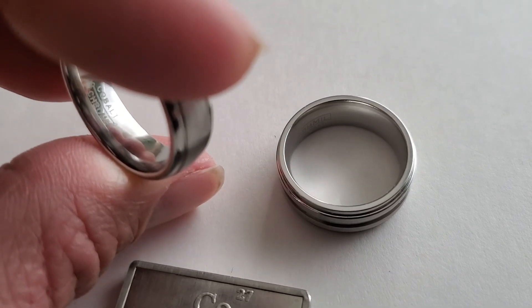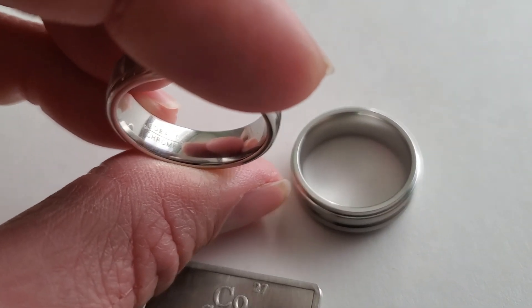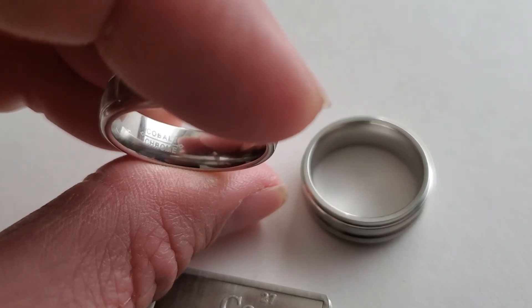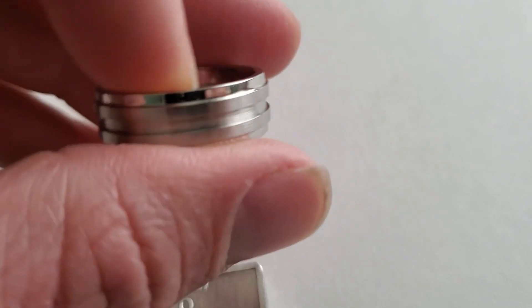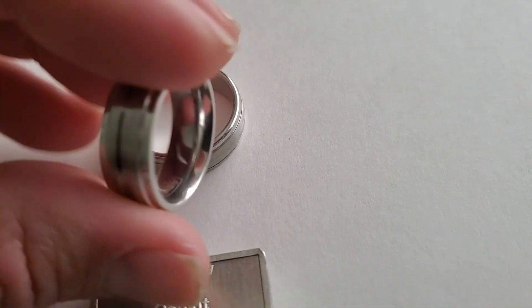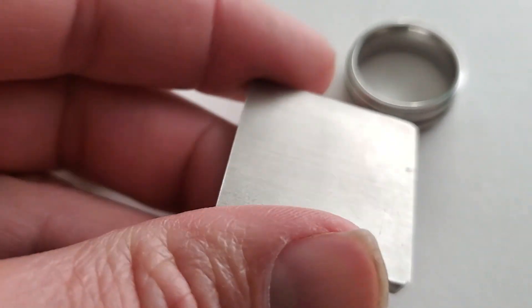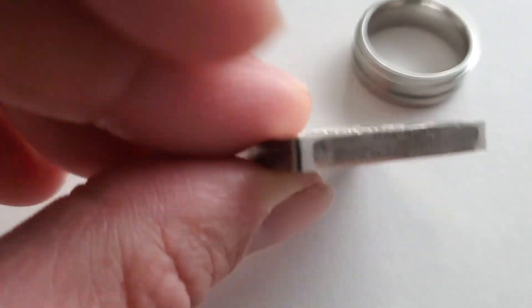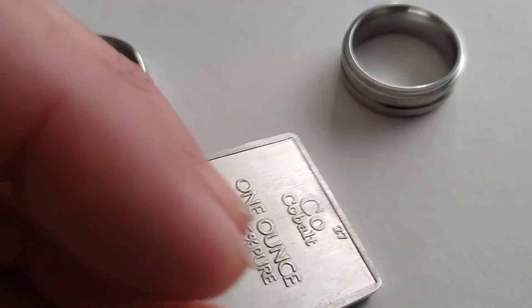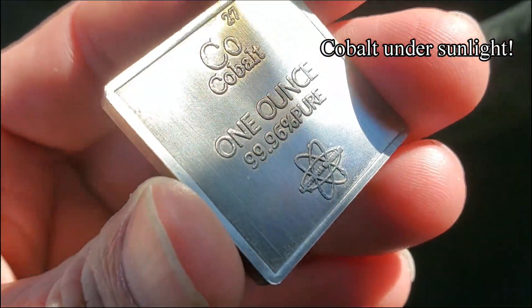Cobalt has even found its way into the jewelry market in the form of rings made of a chromium and cobalt alloy, which is an alternative to the more expensive gold rings. A science company called Lusiteria, which deals with the periodic table of elements, started an exotic bullion line that includes one-ounce bullion bars of cobalt.